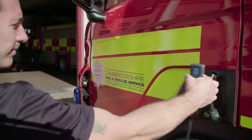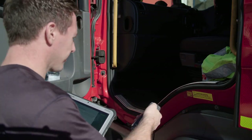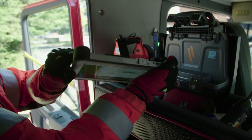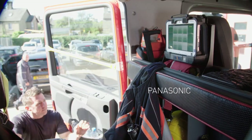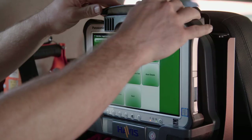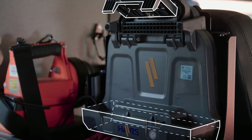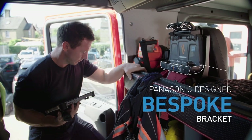For the rear vehicle-mounted tablets, the solution team designed a bespoke bracket for Cambridgeshire that can be fitted on all its vehicles generically. The design also incorporated the handheld barcode reader into the bracket, so that it could be installed in a convenient location next to the tablet.